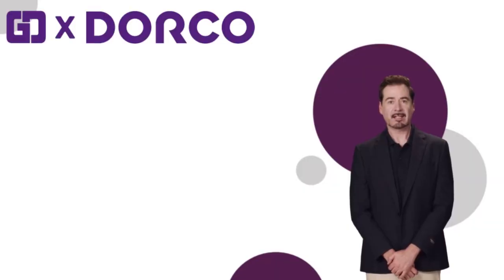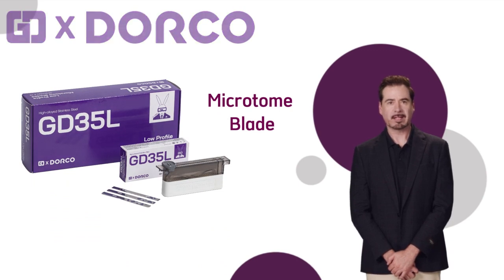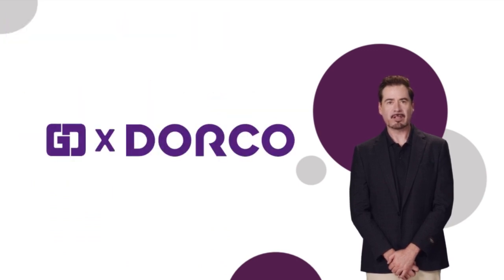Hello, this is Guidance Diagnostics Group, known as GD Group. Today, we are happy to introduce a new microtone blade developed through collaboration between GD Group and Dorco, two leading companies in their respective fields in Korea.